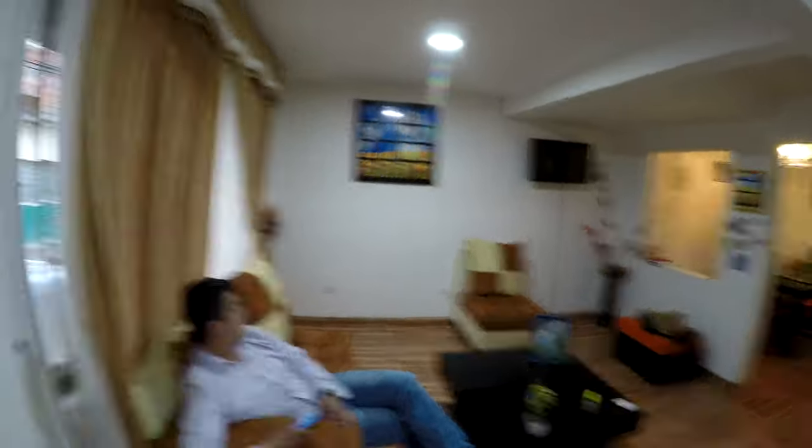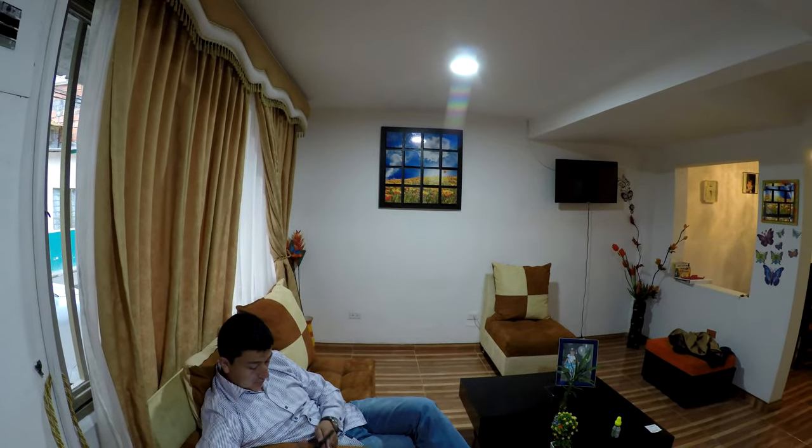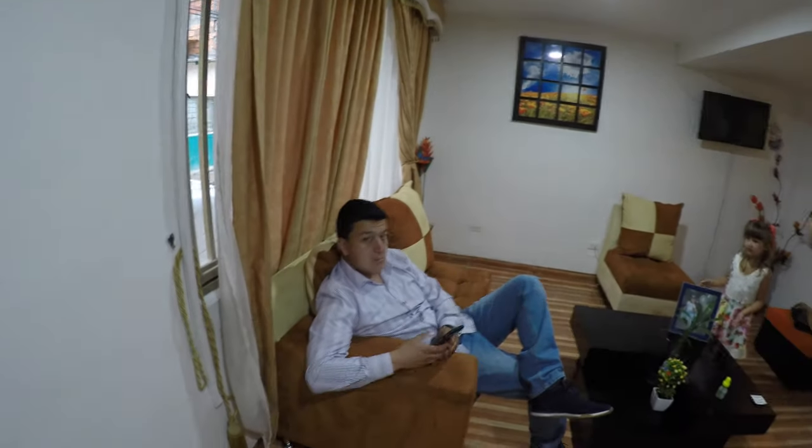This is the living room. This painting right here — we bought it for your mom's birthday. Say hi to Mauricio. Hi Mauricio.